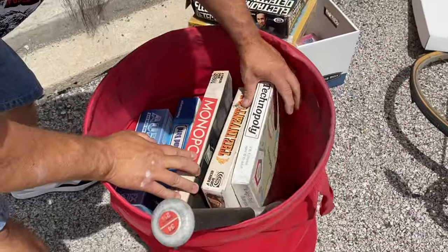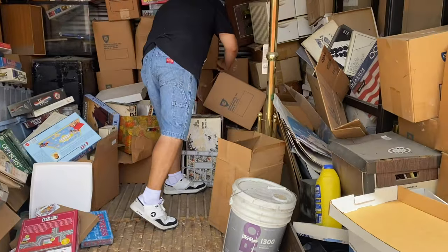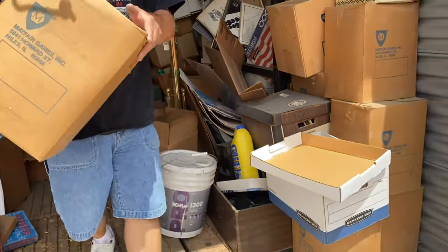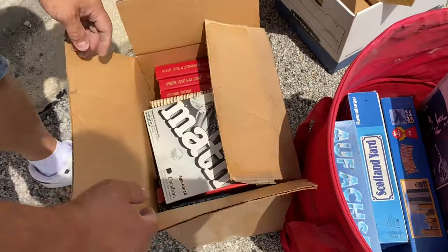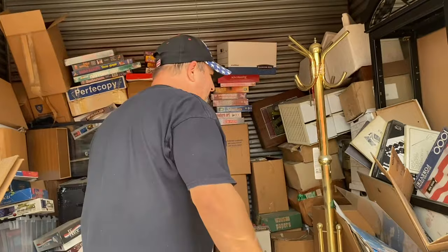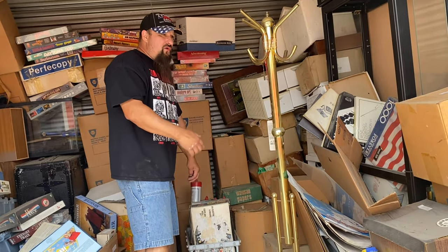We've got Monopolies. Let's get back in here and see what we've got. Let's grab a box. Oh my God, it's heavy — please don't be all paperwork. Books. I wasn't thinking about books. This unit, I was winning it for $10, and in the last few seconds it went all the way up to $510. Once you factor in the fees and tax, I'm in this unit over $600.